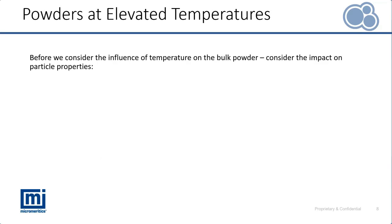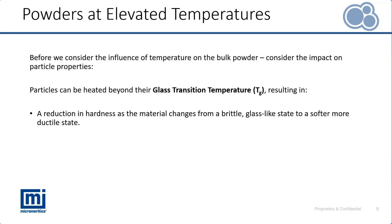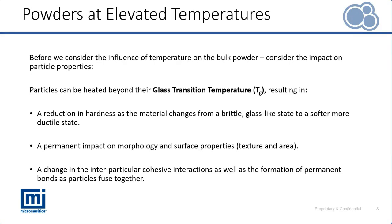Let's consider how elevated temperatures influence powder flow by first looking at their impact on solid particle properties. In several operations, particles may be heated beyond their glass transition temperature — the transition where a powder goes from a glass-like brittle state to become much softer and more ductile. This can have a permanent impact on morphology and surface properties, changing interparticle interactions, cohesivity, adhesivity, and causing particles to form permanent bonds as they fuse together.